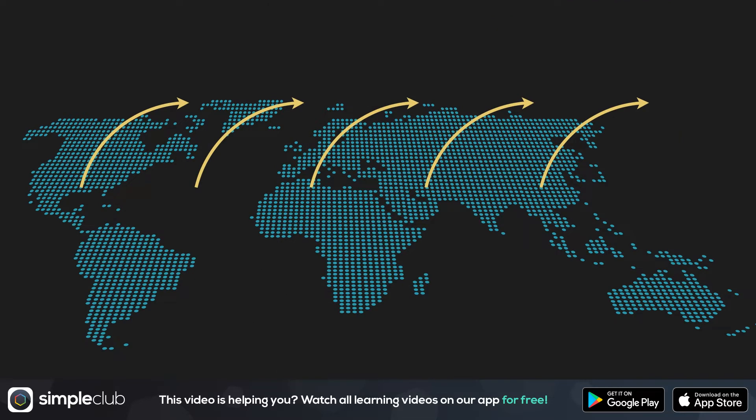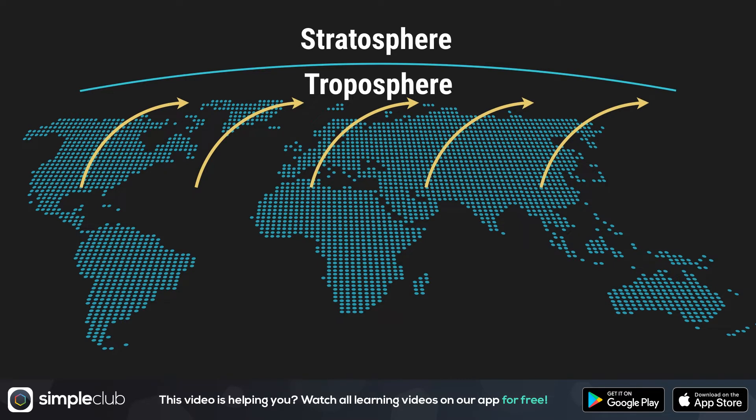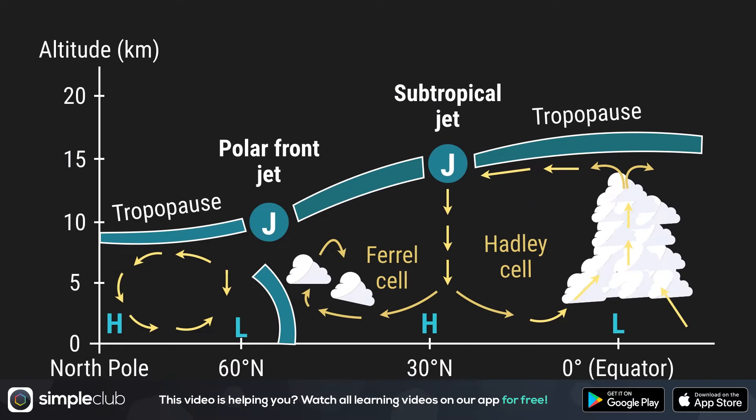Jet streams are winds at high altitudes of 8 to 18 kilometers. They blow in the upper part of the troposphere, where it meets the stratosphere. This boundary is also called the tropopause. The altitude of the tropopause decreases as we move from the equator to the poles, which is why jet streams blow at different altitudes from 8 to 18 kilometers.